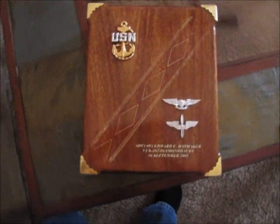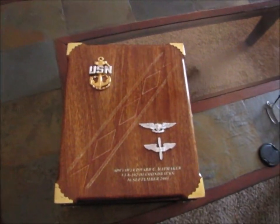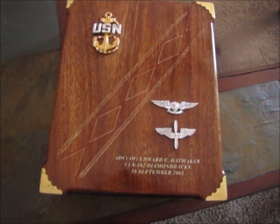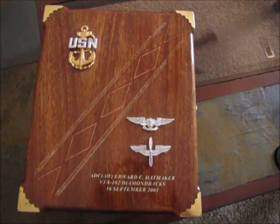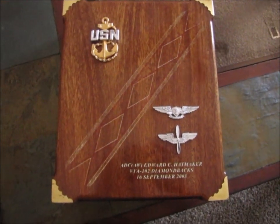I made Chief Petty Officer in 2003. I don't know if the process has changed much since I got out of the military in 2009, but I'm real proud of my chargebook. When I made chief, there were three of us in my command that made chief at the same time, and that is represented by three diamonds here in the middle of that stripe. Each one of those diamonds is supposed to represent one of us — one of the sailors that made chief during this initiation cycle.